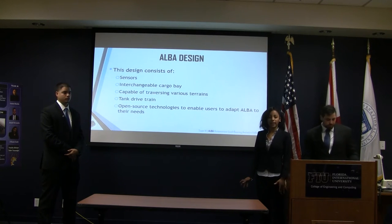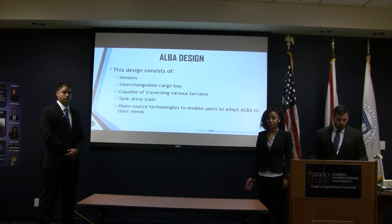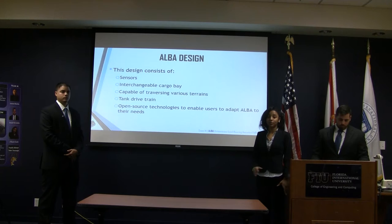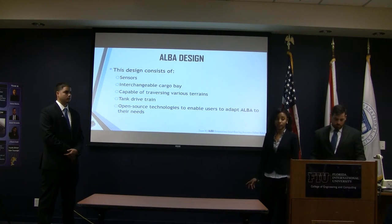Our design consists of sensors. It will be an interchangeable cargo base. It will be capable of traveling different terrains. It will have a tank drivetrain. And it will be open source.